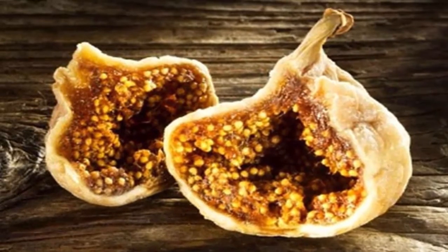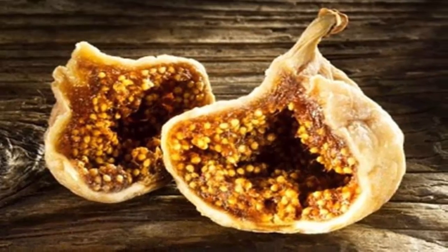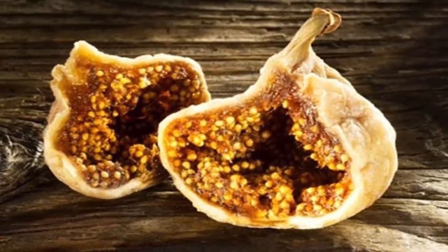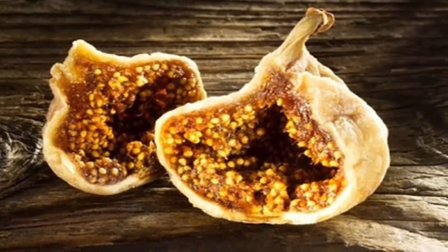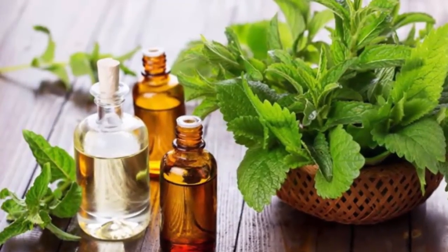For best results, clean the figs thoroughly with hot water, then soak them in a glass of fresh water and leave them until morning. Serve the figs and drink the water before breakfast, and repeat the procedure in the evening.